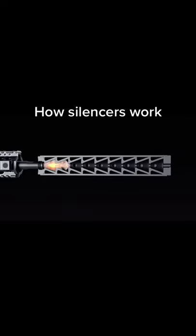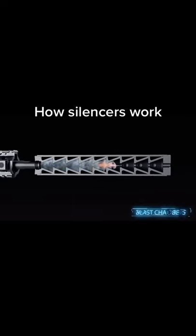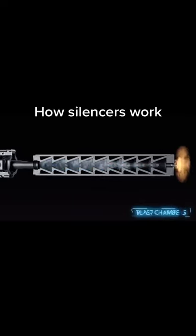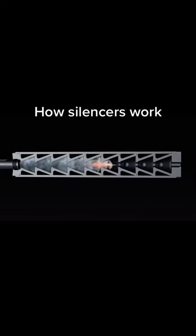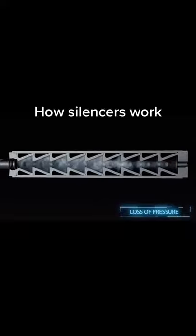As the bullet leaves the barrel, the highly pressurized gas enters several blast chambers located inside the silencer. As the pressurized gas expands inside the blast chambers, it loses the majority of its pressure and kinetics.